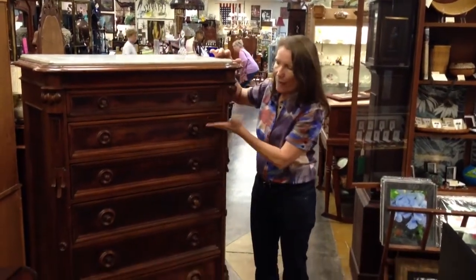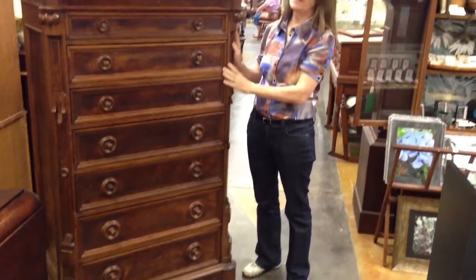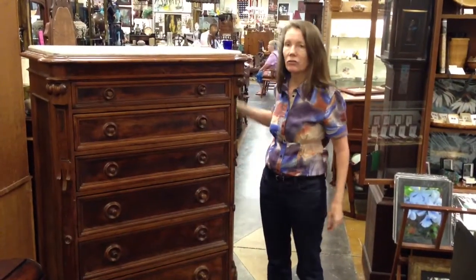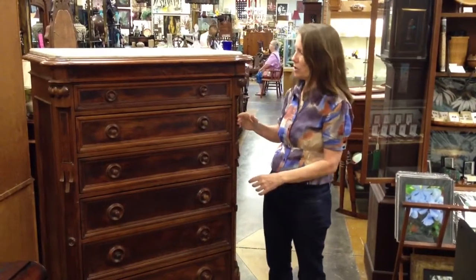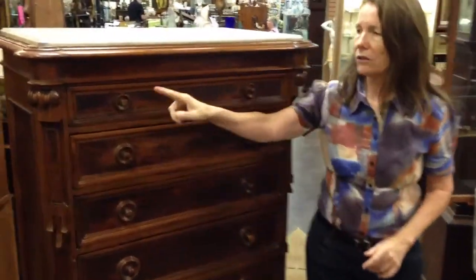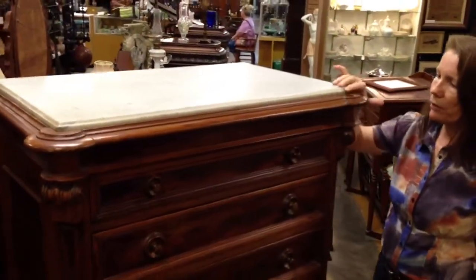It's eight drawers. They graduate, which is nicer, with each one getting bigger and bigger. This is walnut with burl wood on it, so it's really beautiful. And it's the Renaissance Revival style, which would have been from around 1875. So this is a true antique — solid wood, dovetail construction — and then it has a lot of beautiful but relatively restrained carvings on it. It's really a beautiful piece, and of course it's topped off with a nice white marble that's beveled as well.